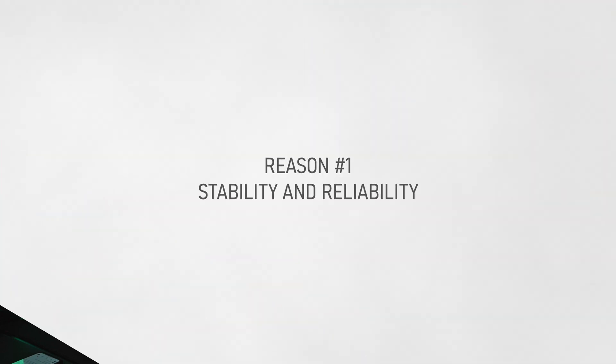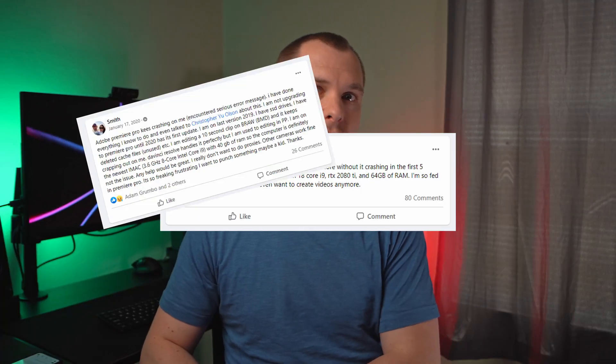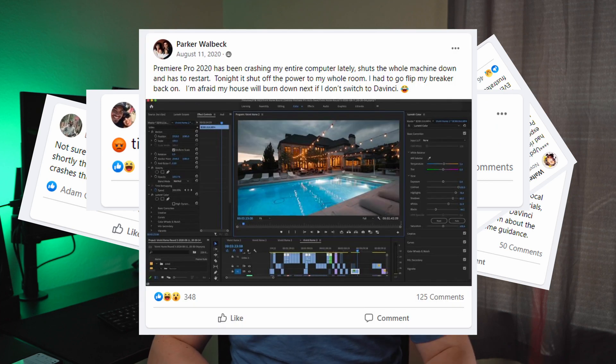Feature number one, which might be very obvious, but I'm going to mention it anyway, and that is crashes and stability. DaVinci Resolve still has its problems and still has crashes, especially recently with the release of DaVinci Resolve 18. Being plugged into the filmmaker community, I see lots of fellow creators complaining about Adobe Premiere constantly crashing, and they're switching to Resolve because even though Resolve isn't perfect, it does seem to be more stable at this time.